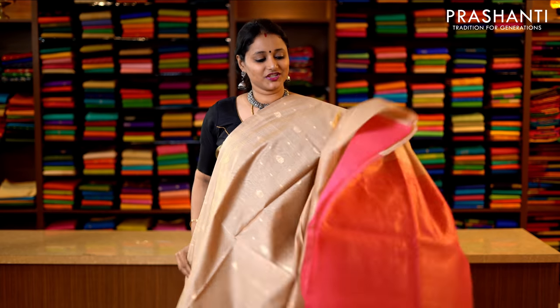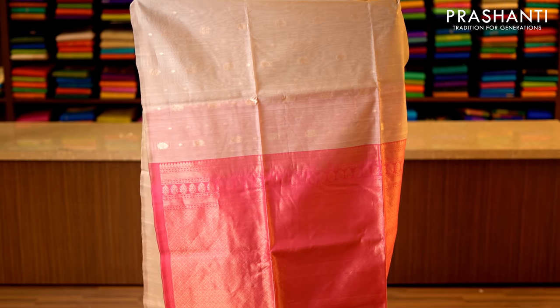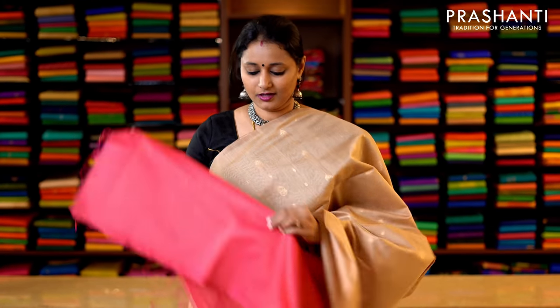Beige and peachish pink — again a borderless style with subtly woven zari buttas running throughout the saree. This has got a contrast peachish pink pallu — that's the pallu — and a contrast blouse. Priced at 3950.